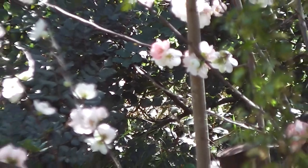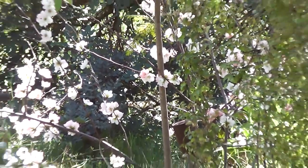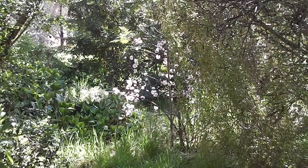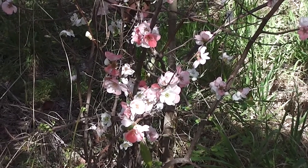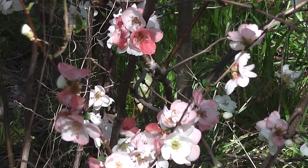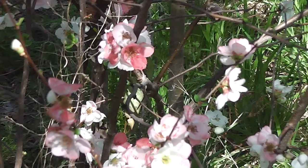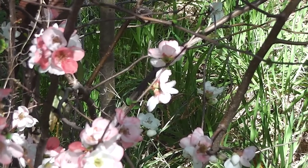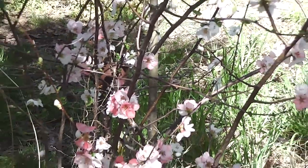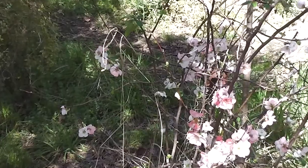I grew that piece from a sucker — out of a sucker I generated a whole plant. Isn't it lovely? It's much pinker to look at when you're up close. The kookaburras think it's gorgeous. Apple blossom japonica, just grown from a sucker into a new plant.